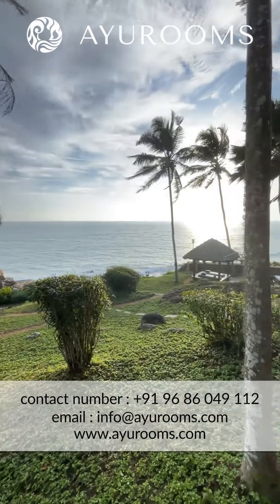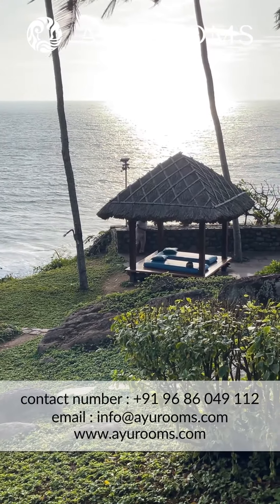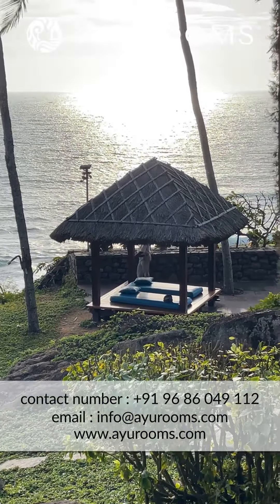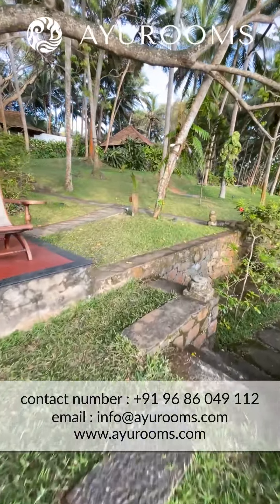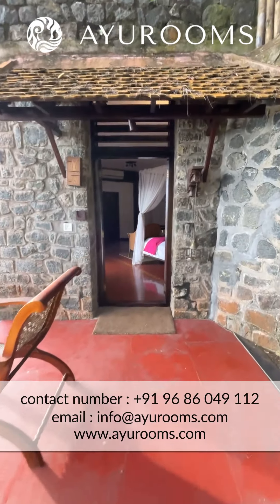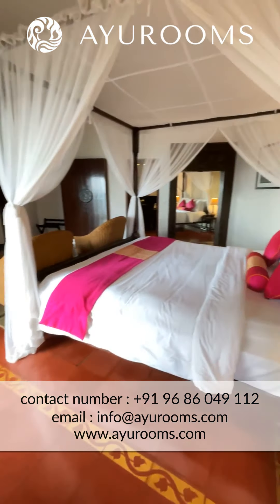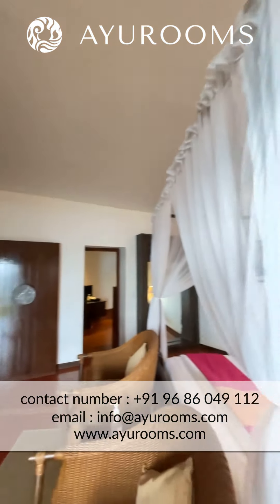This is a view from the room — you don't get much closer to the ocean than this. If you just step down here, you've got a beautiful view of the ocean, and right there is the yoga hall — the yoga platform by the sea. You can just go down the steps and walk over to the yoga platform. They also offer a private dining experience over there, or you can just lie down on the mat.